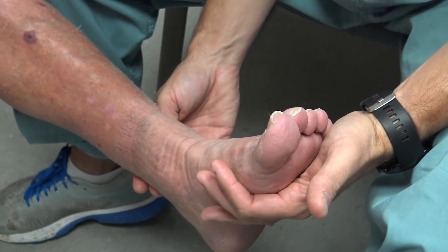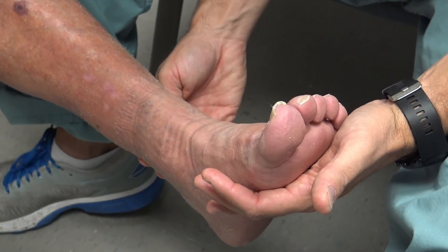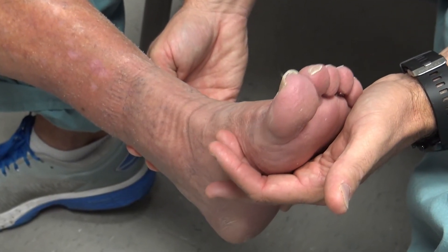A simple pulse test on a patient's leg can indicate a problem with the blood flow. If that's the case, your primary care physician should refer you to a vascular specialist.